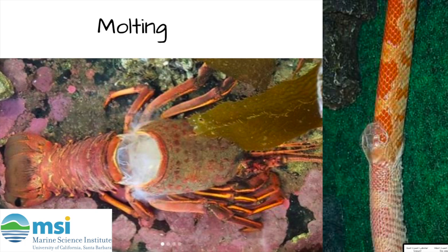This is a picture of the last time Boris molted. Usually juvenile lobsters molt multiple times in a year and adult lobsters only once per year. To learn more about molting and for a cool video showing how it works, check out the link in the description below.